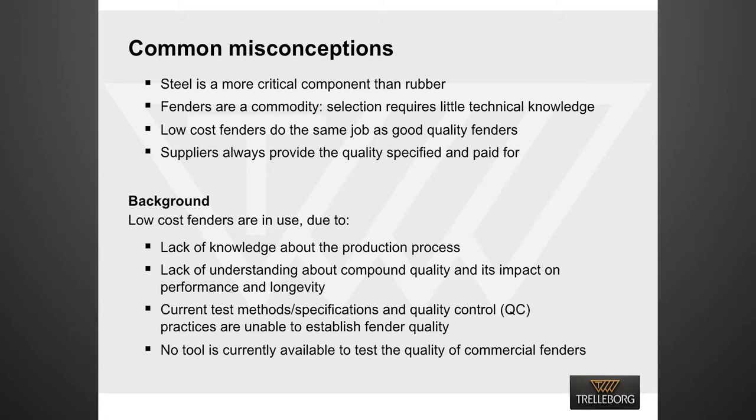Both the rubber and steel components are critical to the operational success of the system — both are technically complex. However, while steel design and fabrication is a topic that most engineers readily understand, rubber is a very different proposition. Generally there is very limited understanding about compound quality and its impact on performance and longevity. Moreover, current test methods, specifications and quality control practices are unable to establish the quality of the fender material.